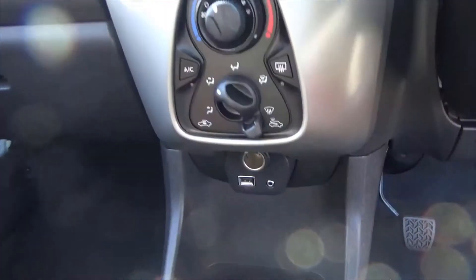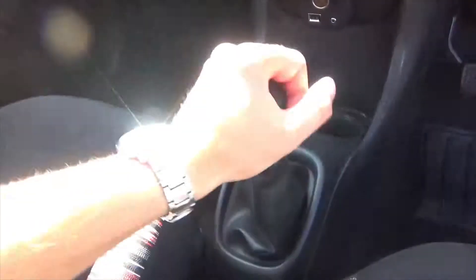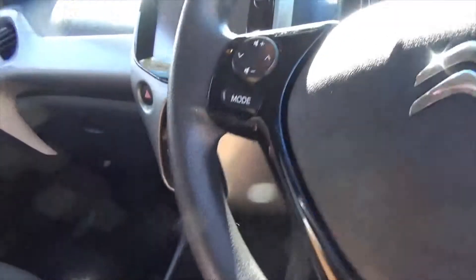Climate control with air conditioning, your aux and USB down there, silky smooth five speed gearbox — really really nice drive to these cars.